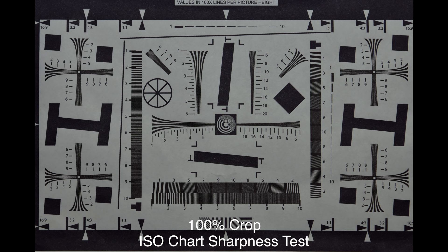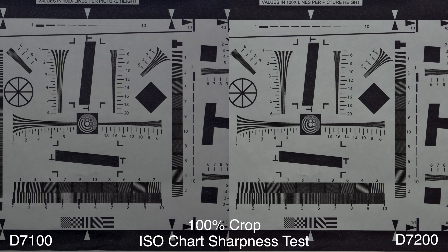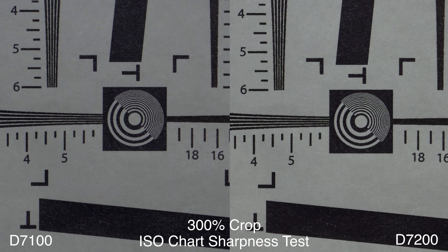Let's check out the ISO chart sharpness test at 100% crop — everything looks pretty crispy from here. But let's crop in 300% and take a look. The D7200 looks fantastic, overall just a stunning image. Comparing it to the D7100 at 100% crop, side by side they both look really good, although the D7200 does look slightly sharper. At 300% crop, the D7200 is a much more crispy image — they have tweaked things and made things a lot better.